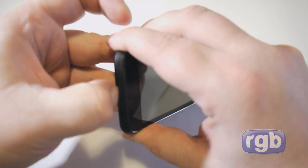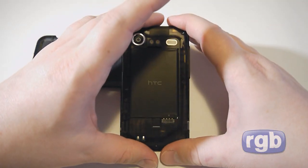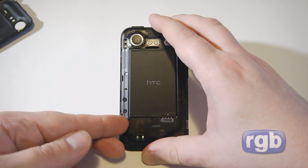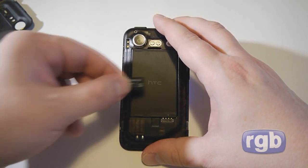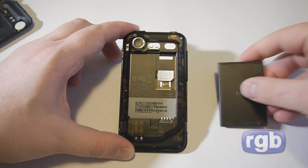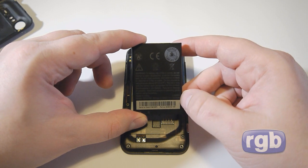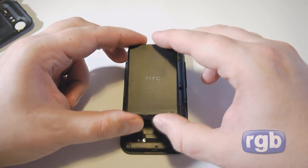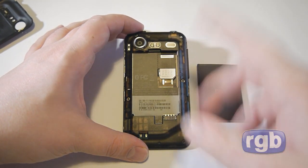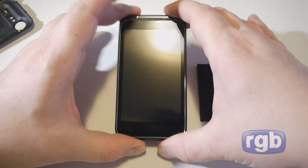I'm going to quickly pop open the back so you have a look on the inside. The micro SD card is here — it comes with an 8 gig micro SD card out of the box. There's also a SIM card slot. One nice thing is this is a 1450 milliamp battery, which is larger than what came with the Desire HD, meaning you should get much better battery life from the Incredible S. Battery life on the Desire HD isn't the greatest.